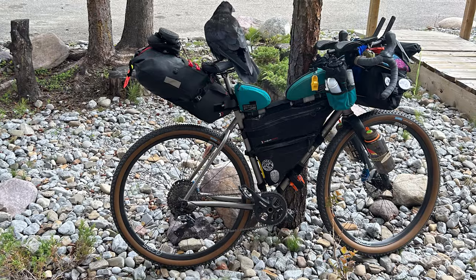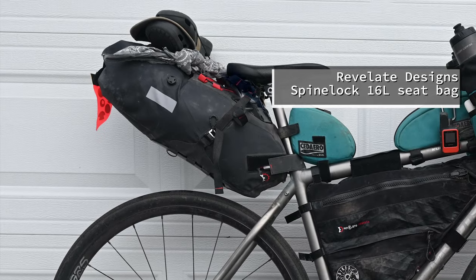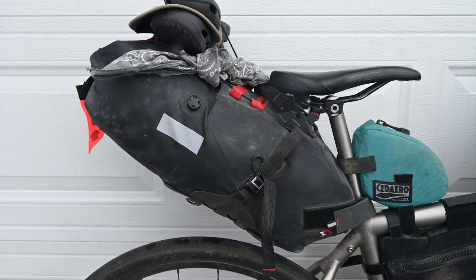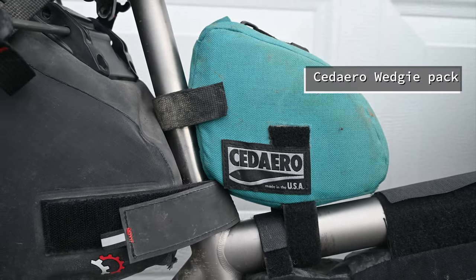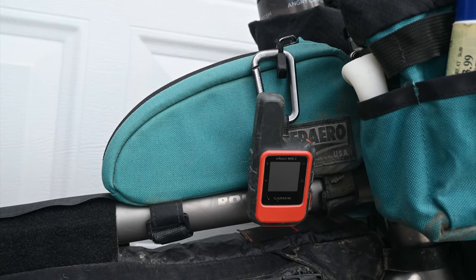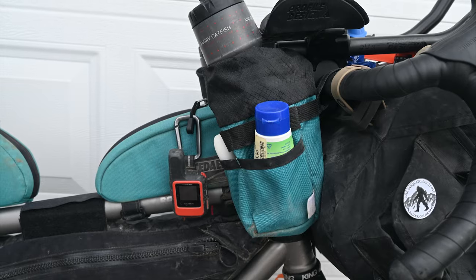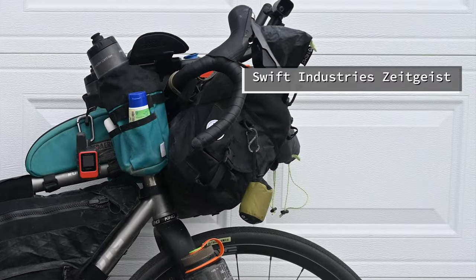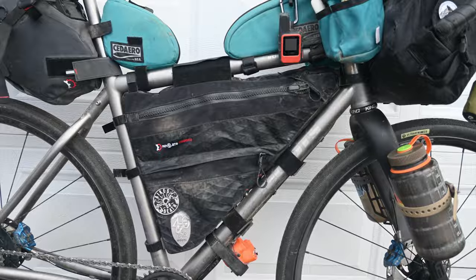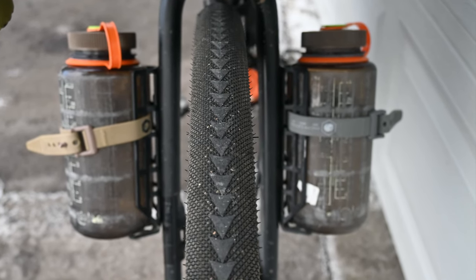Here's an overview of the bags I used on this trip. I had a Revelate Designs SpineLock 16-liter seat bag for clothing and some electronics — the bag worked great but I dreaded packing it each day; they make a newer version that's easier to get on and off. I had a Sedaro Wedgie bag for bike tools, a Sedaro Tank top tube bag for on-bike snacks, KaiVenture stem bags for water bottles and handy items, a Swift Industries Zeitgeist front bag for my sleep system and personal items, and a Revelate Designs Ripio frame bag for food and cooking. On the front fork I had two King Cages carrying two 1-liter Nalgene bottles.